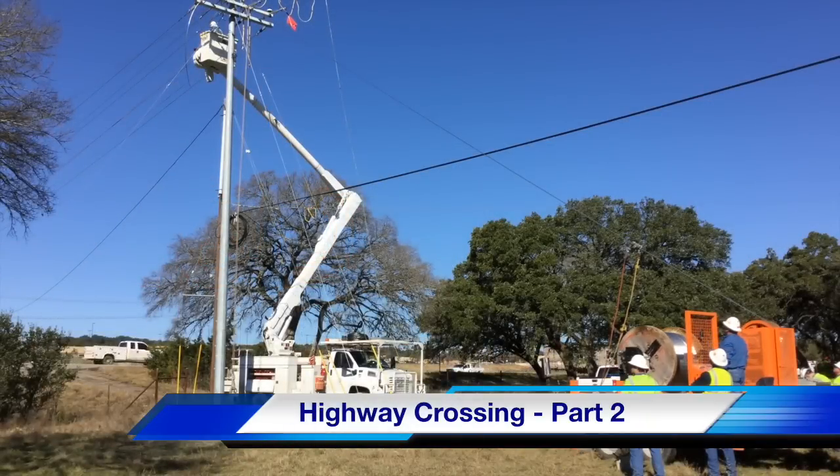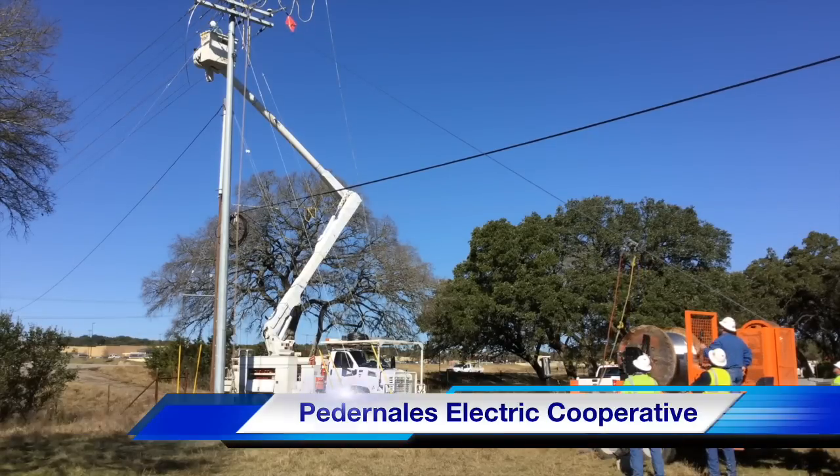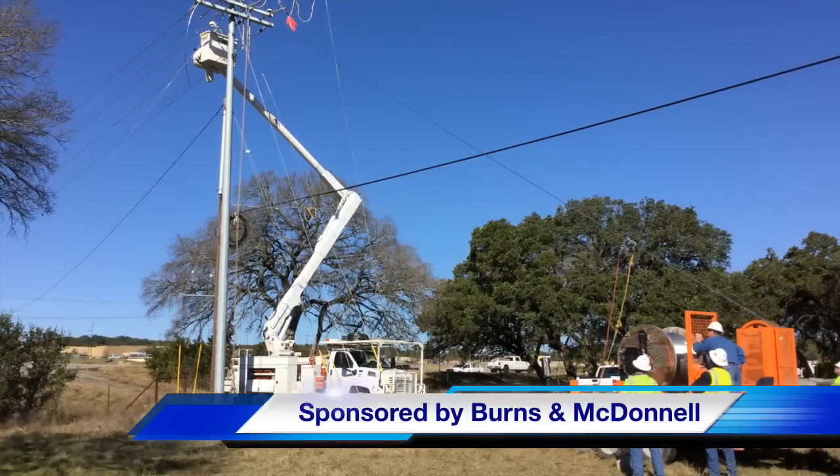Hello once again, I am Jim Ducart with TND Howe Videos. Today we will watch part two of our video on a highway crossing near San Antonio, Texas. Our participating utility is Pedernales Electric Cooperative and this video is sponsored by Burns and McDonnell.